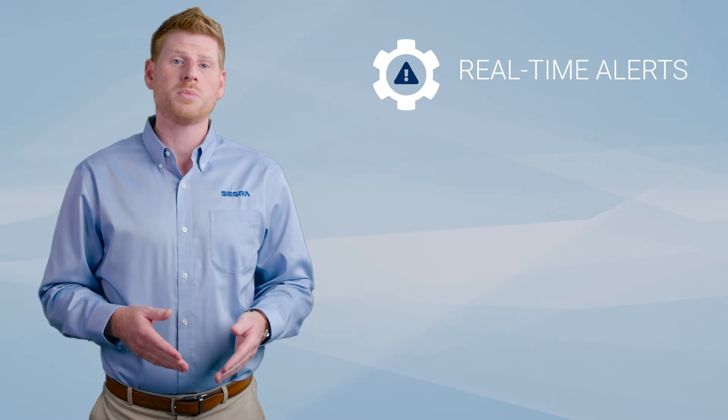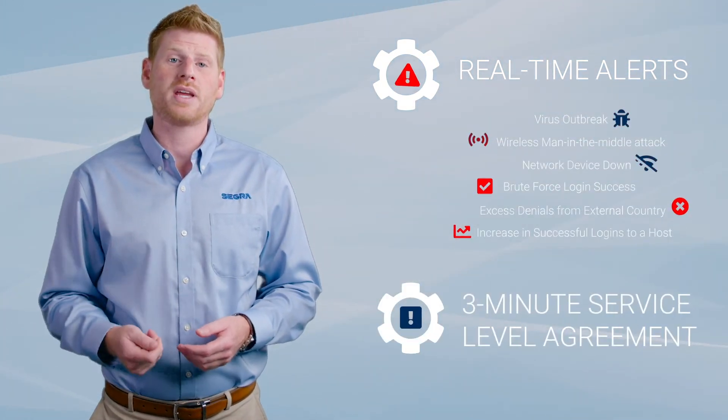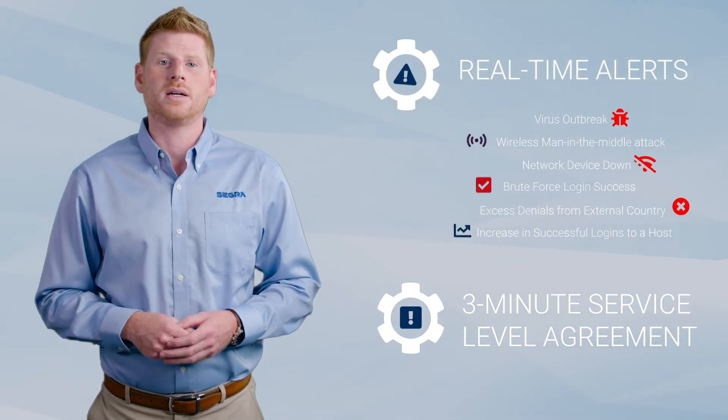This solution gives you the benefits and feel of an in-house security operations center without the headache or capital investment. This method of cybersecurity alarms on malicious activity, offering you an SLA that provides a three-minute notification window, preventing any serious long-term damage or data loss.